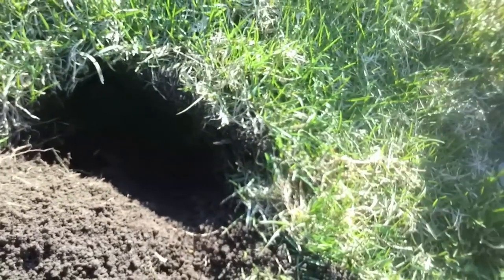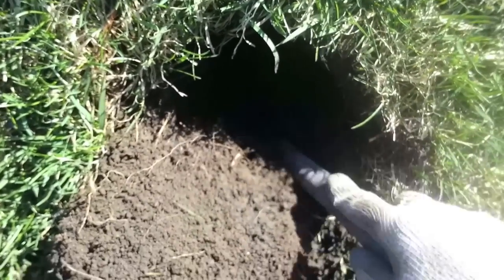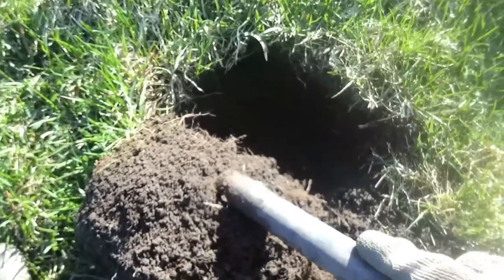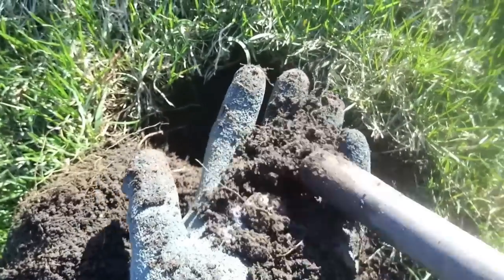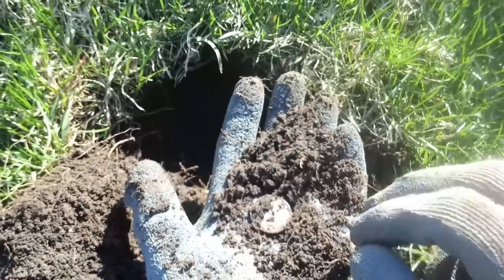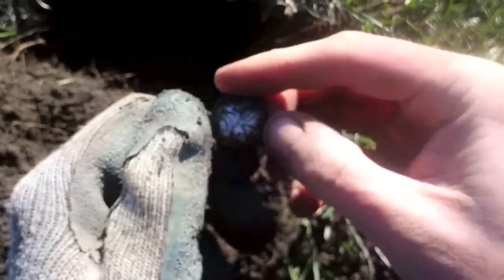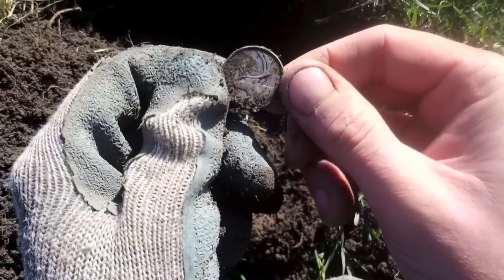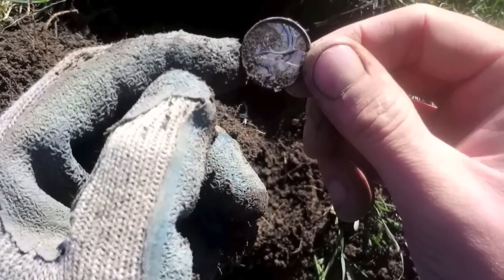Hey guys, I got a nice 1247 signal and I'm digging this really trashy spot. I wanted to show you guys live as I look for it. Bingo. What is that? Oh, it's a quarter — silver quarter. 1940. That's awesome. First signal of day two. Love it. Talk to you guys soon.